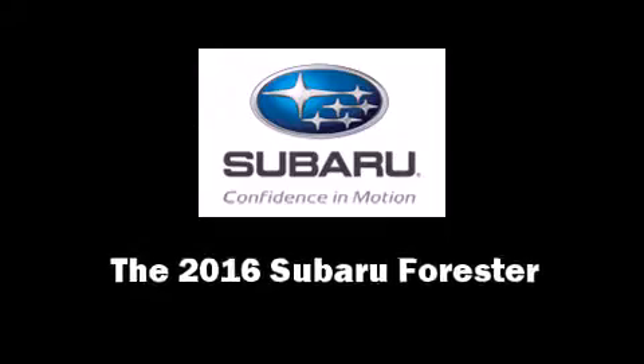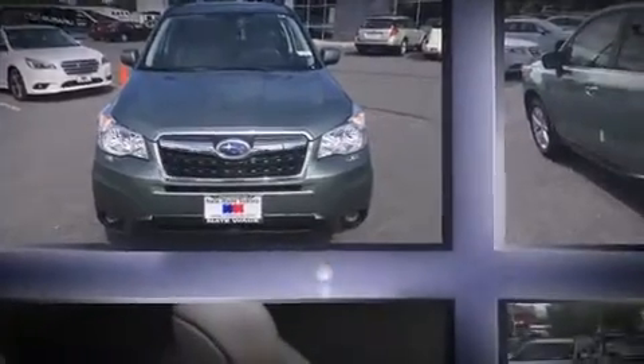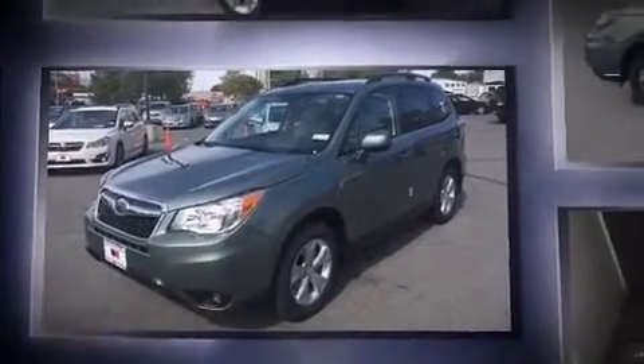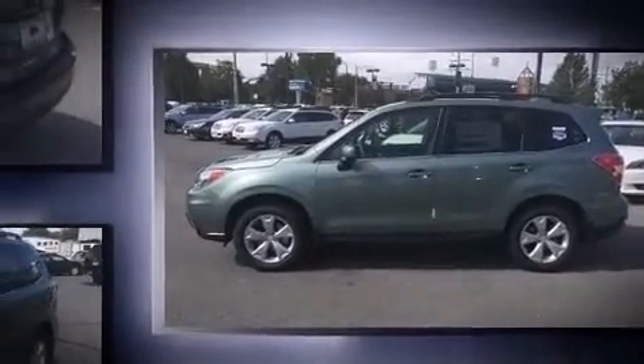The 2016 Subaru Forester. Under the hood you'll find a four-cylinder engine with more than 170 horsepower. For added security, dynamic stability control supplements the drivetrain, and all-wheel drive keeps this model firmly attached to the road surface.